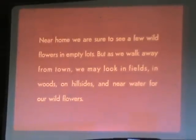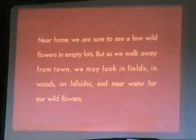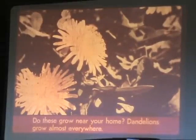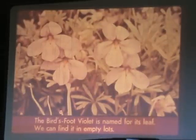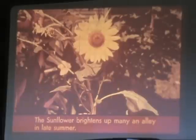Near home we are sure to see a few wildflowers in empty lots, but as we walk away from town we may look in fields, in woods, on hillsides and near water for our wildflowers. Do these grow near your home? Dandelions grow almost everywhere. The bird's foot violet is named for its leaf — we can find it in empty lots. The sunflower brightens up many an alley in late summer.